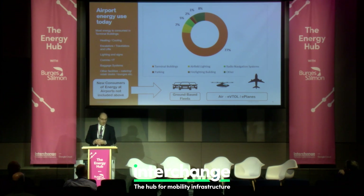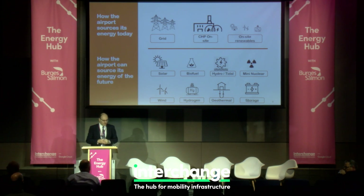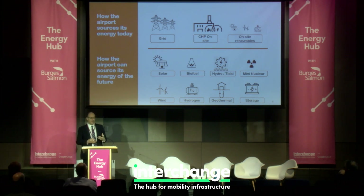On the air side, there are two types of new vehicles appearing at airports. One is evolutionary — e-planes, hydrogen planes, or other new fuels. The other is revolutionary: advanced air mobility, eVTOL, air taxis — there's a whole range of names for these aircraft. They will consume a significant amount of energy, so airports need to have substantial energy availability.